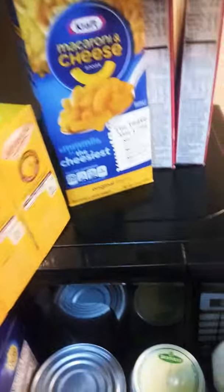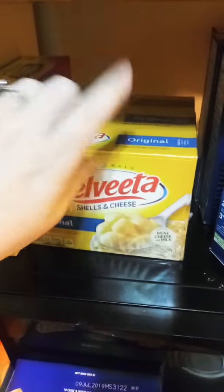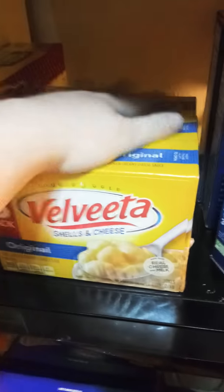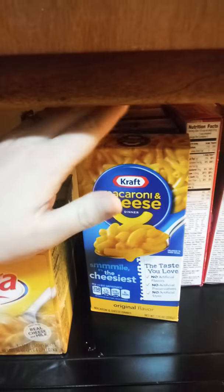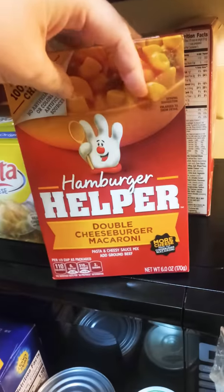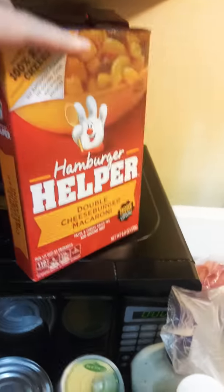My fiance likes these as well — so do I — but this is the Velveeta shells and cheese original three pack. This was 10 something — a little pricey — but he wanted it. I also got four 99-cent Kraft macaroni and cheese and two of the Hamburger Helper double cheeseburger macaronis for a dollar 97. Those are really good for a quick dinner.